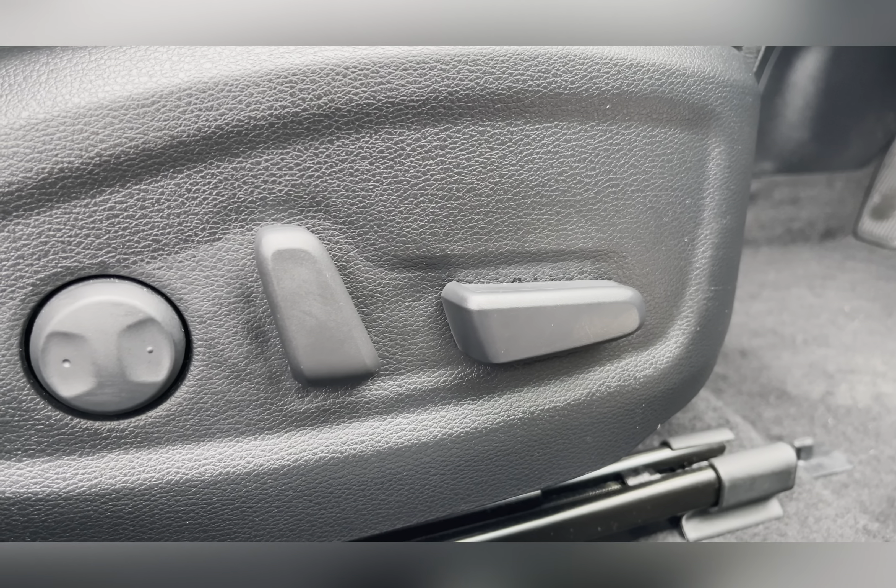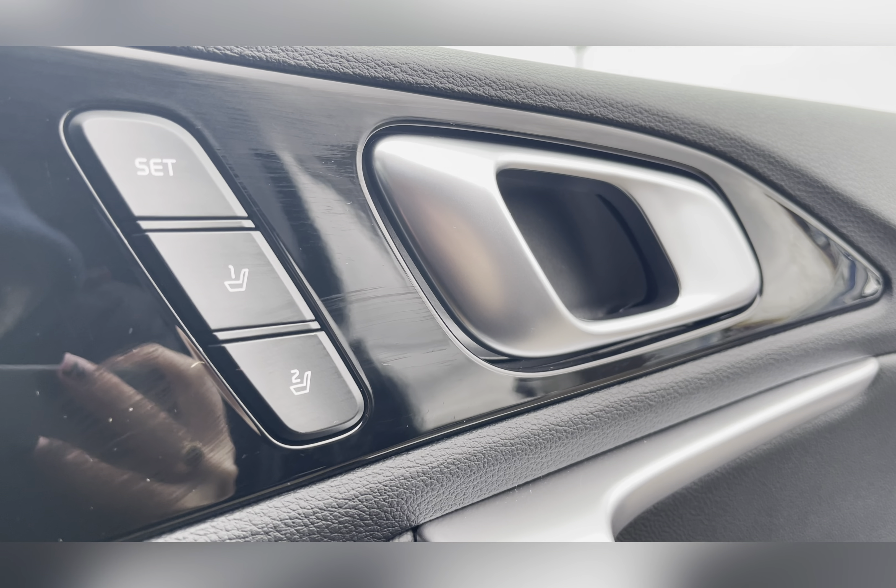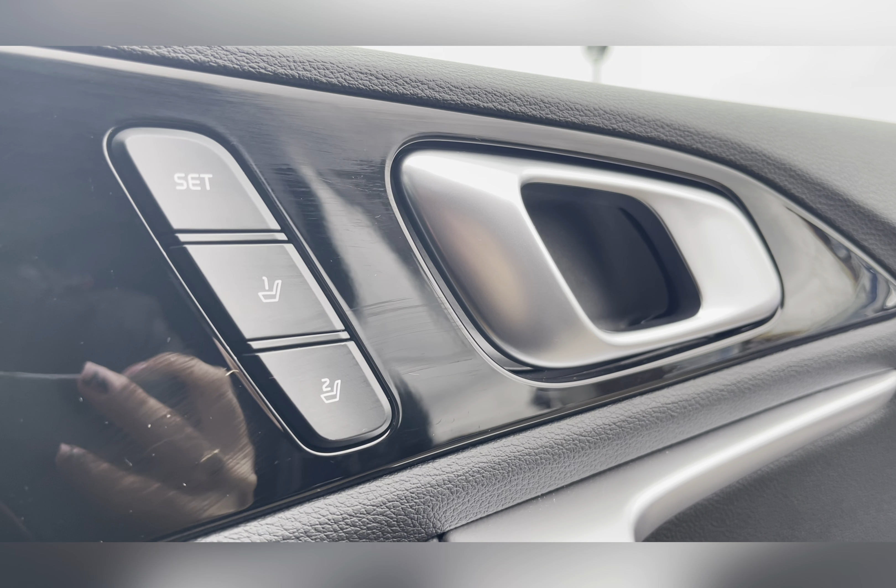The driver's seat is electronically adjustable, allowing you to find a comfortable position. And once you've found that comfortable position, you're able to save it, as it is also a memory seat.